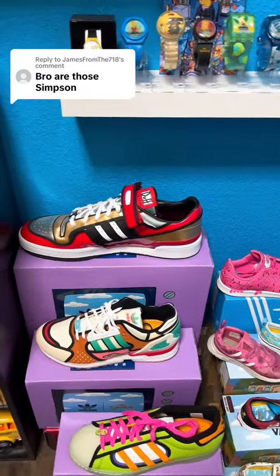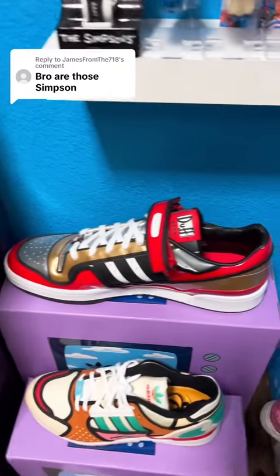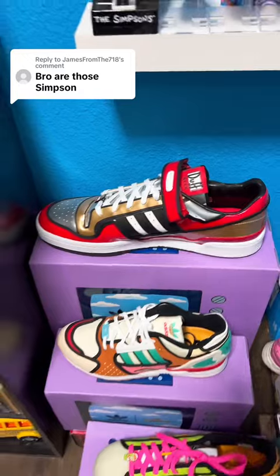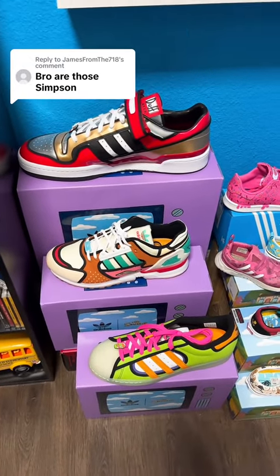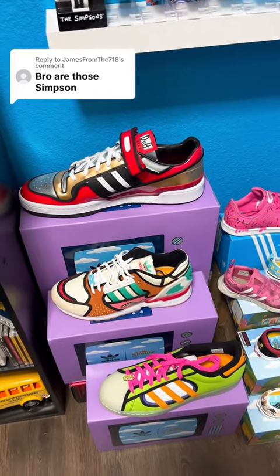They actually didn't have the Duff one in my size when I picked them up, so I wound up picking up like a size 20 or something, just because that's all they had. Funny enough, it was the same price as all the other ones — I figured the larger shoe would be super expensive.